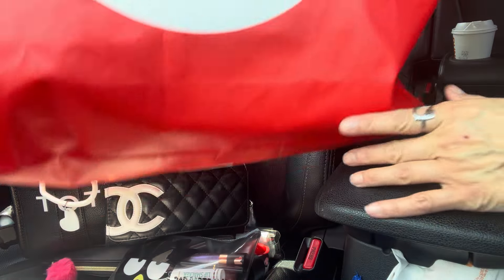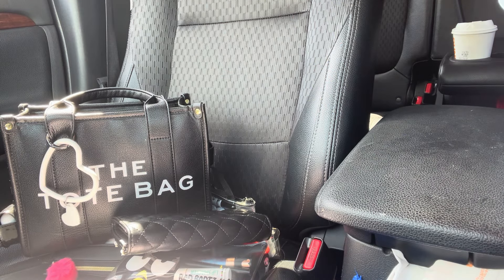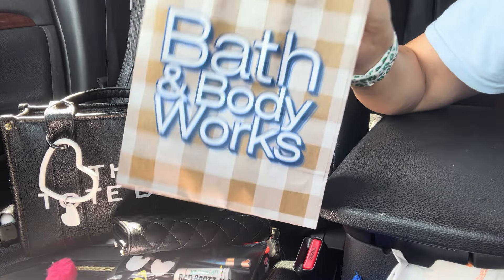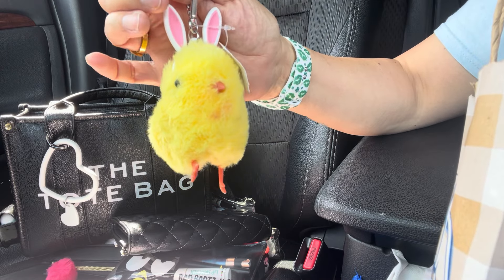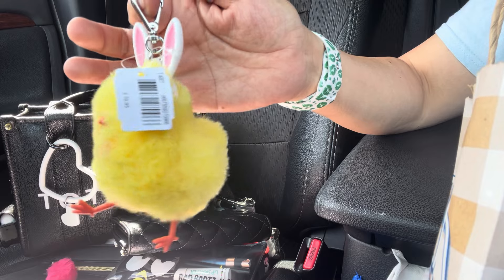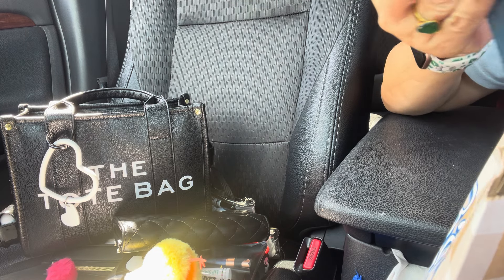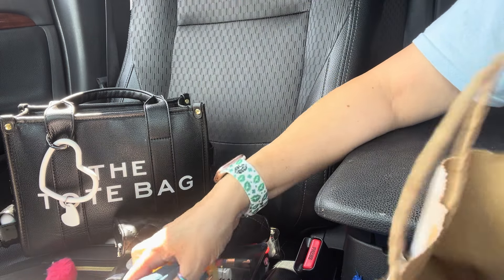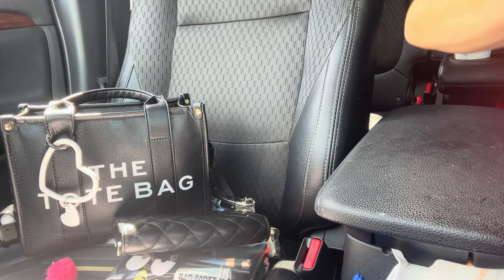I'm going to show you guys a haul that I got from Minisu — I went about three days ago and they gave me this giant bag because they didn't have a small one. First, from Bath & Body Works, I got this little chickie — it's so cute, look at it! I love it! I also got this one because I liked the bee on it. And I'm looking for the ice cream sandwich one — you guys have seen that one, it's really cute. That's it, I just got those two.